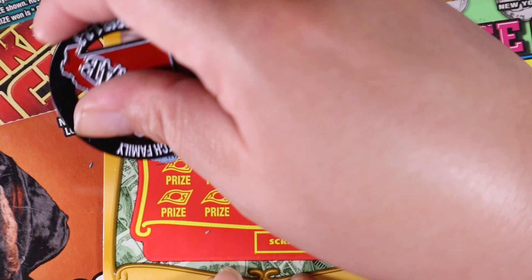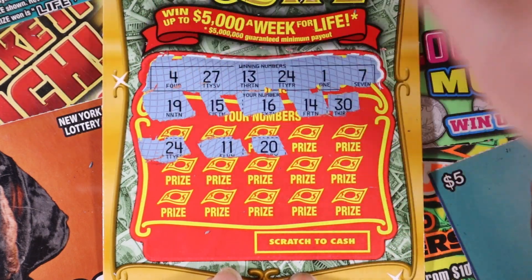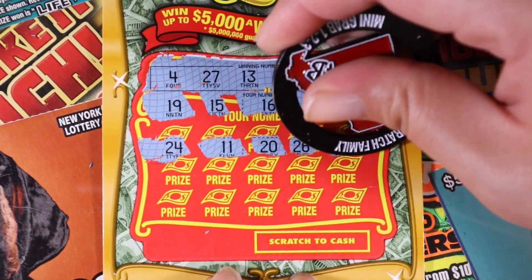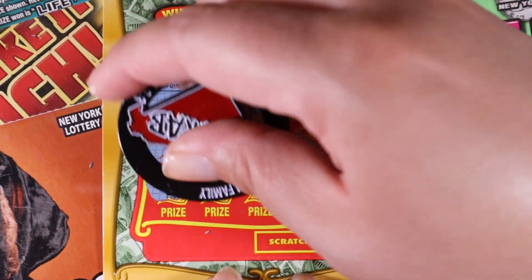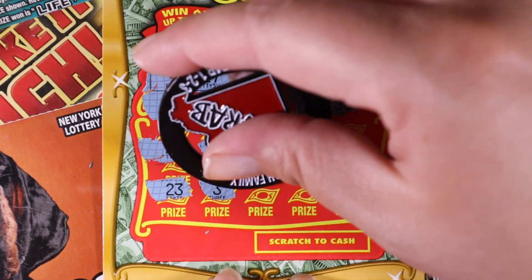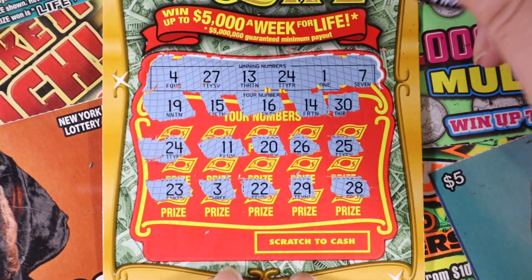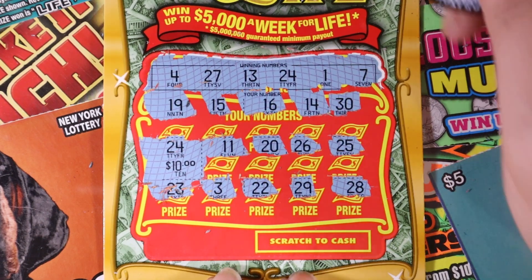24 matching 24! The tens like us a little better today. 11 and 20, 26 and 25. Last row — anything else? 23 and 3, 22, 29, and the last is 28. We do have our matching 24 though — what do we got? 10 dollars — better than no dollars!